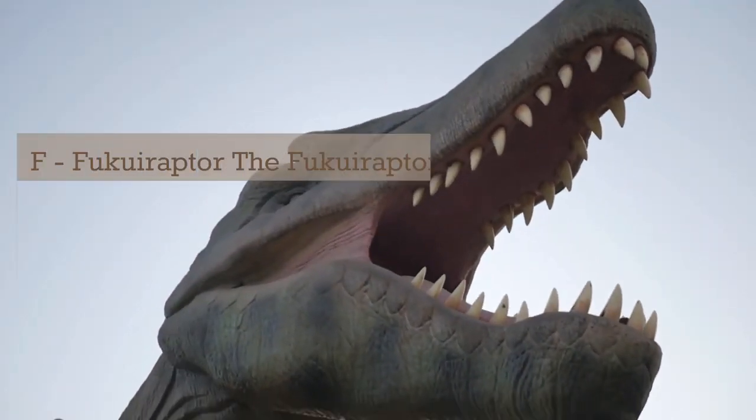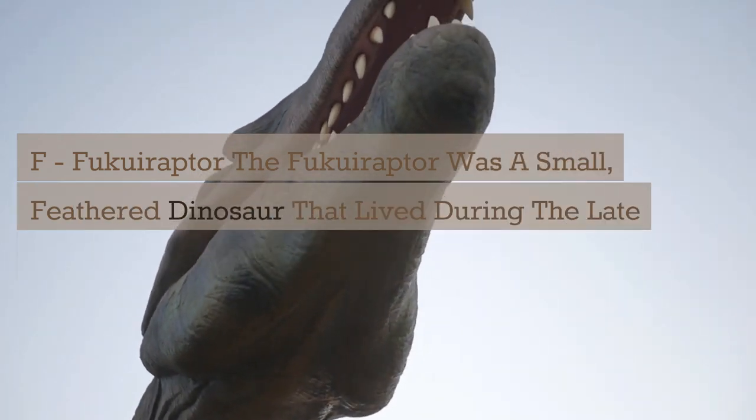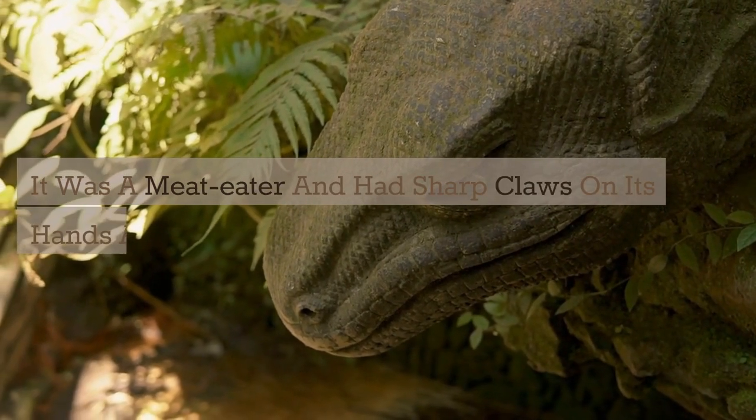F. Fukui Raptor. The Fukui Raptor was a small, feathered dinosaur that lived during the late Cretaceous period. It was a meat-eater and had sharp claws on its hands and feet.